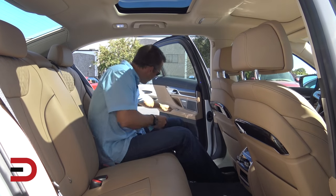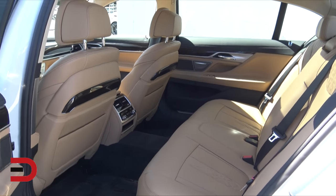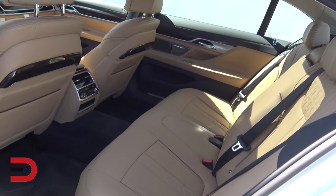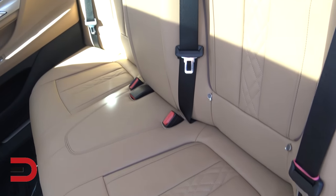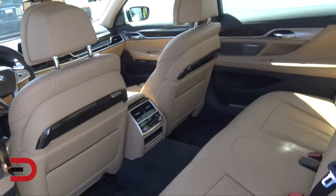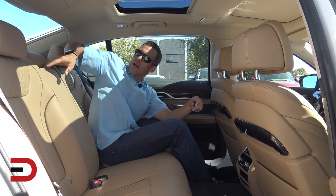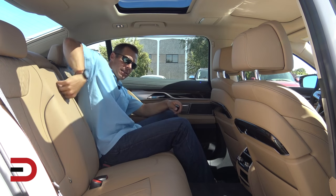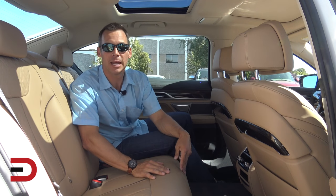Back seat legroom and headroom for a guy who is 5'11" — and this is ridiculous. A lot of space back here, as you would expect for a vehicle this size. There's a moonroof for the back two passengers and another moonroof for the front two passengers. Space is amazing — headroom is not even a concern, and legroom is phenomenal. This is really a place where maybe you have a butler doing all the driving while you just chill back here. Definitely plenty of room for three full-size adults in the back seat — maybe even four, depending on how big those adults are.